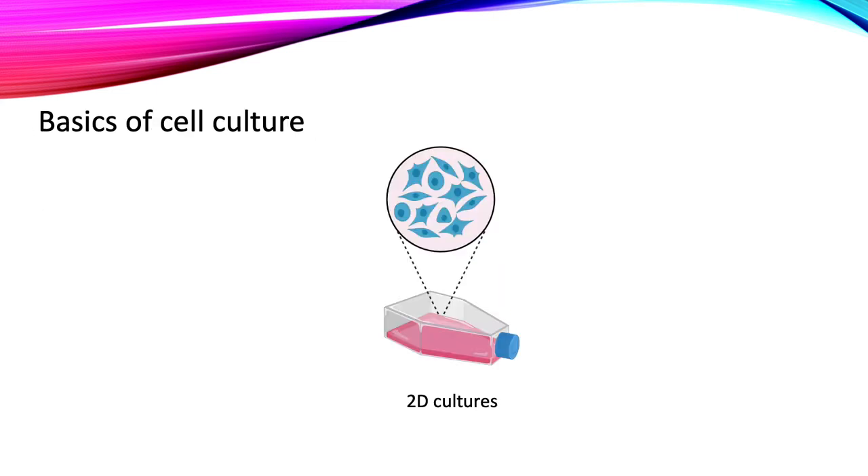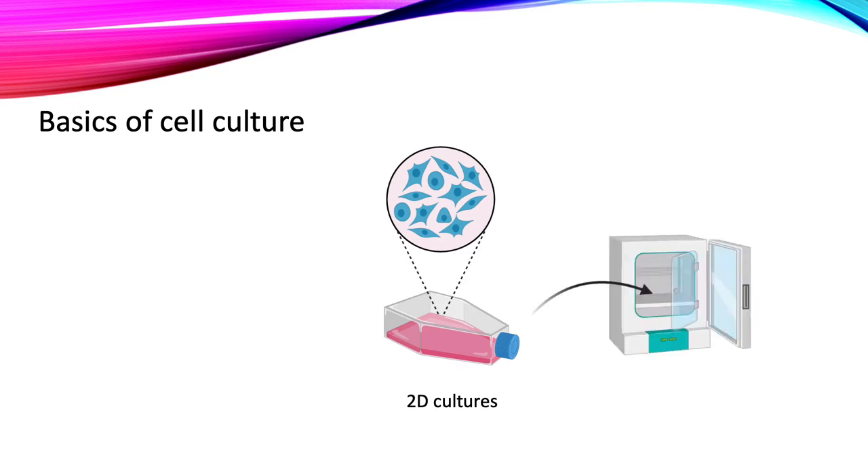Before that, I would like to go through how cells are normally cultured in 2D. Cells are cultured in a flask or a dish and all the nutrients that the cells need to survive and function are provided in a solution called media. The cells are then placed in an incubator that maintains the temperature and humidity that is usually found in the body.